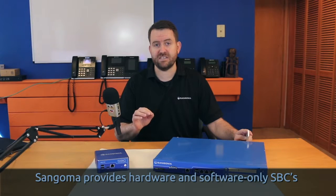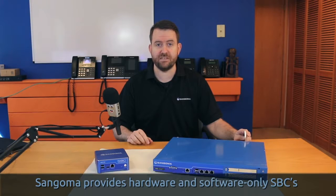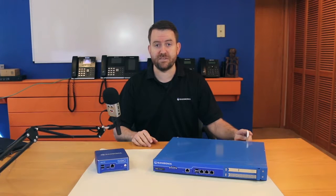They also have hardware SBCs and software-only SBCs, or virtual machine SBCs. Let's start by taking a look at the hardware SBCs.